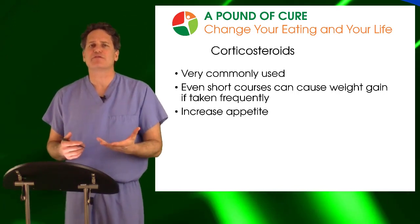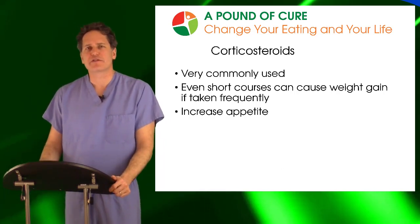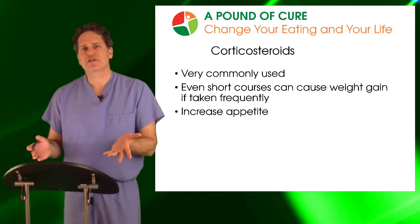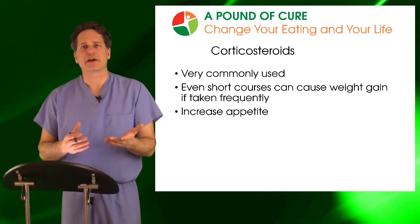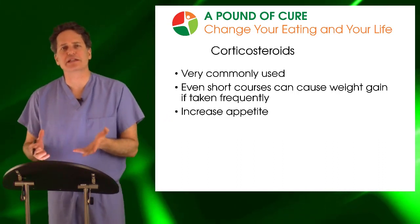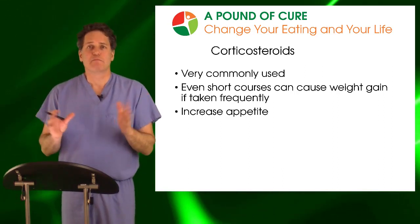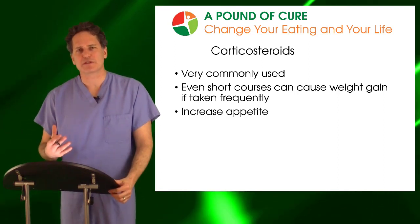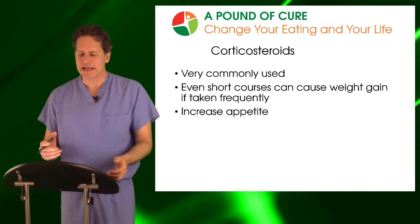If you're doing it for an asthma flare and the physician says you could probably shorten this difficulty breathing by a week, then you have a decision to make. How important is it that you shorten that asthma exacerbation by a week? Do you have something coming up that you really need to get better for? If so, do it. But if you could tough it out for another week and don't want to increase your risk of gaining weight, at least you know and you've made an educated decision.